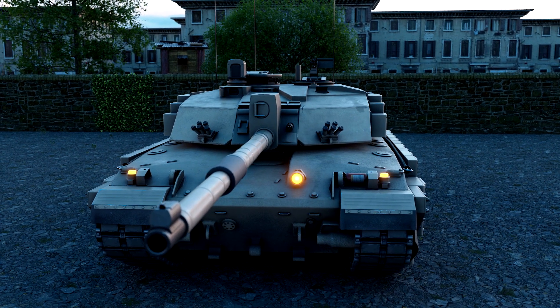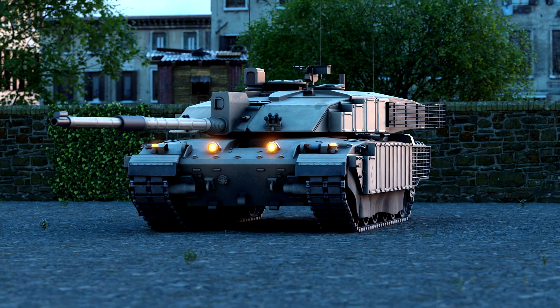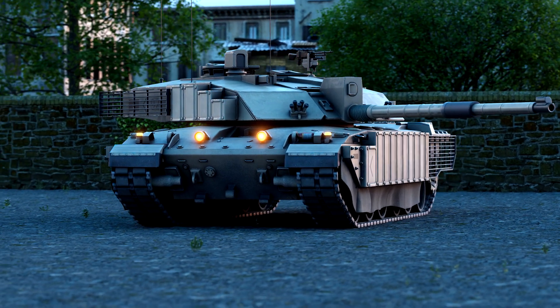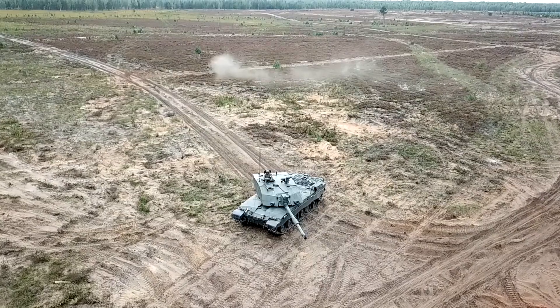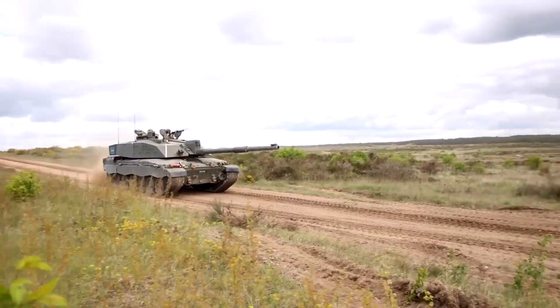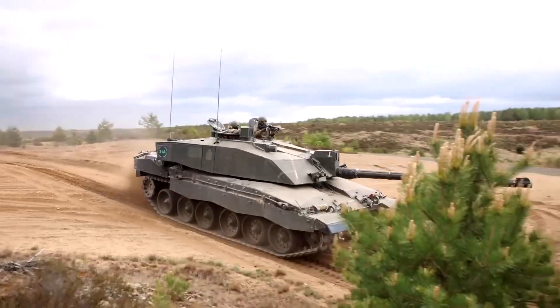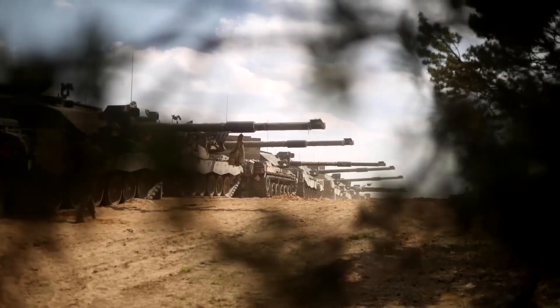Although the hull and automotive parts of the Challenger 2 are based upon that of its predecessor, Challenger 1, the new tank incorporates over 150 improvements, which have achieved substantially increased reliability and ease of maintenance. This tank is one of the most protected tanks in the world, providing a very high level of protection against direct fire weapons. The design of Challenger 2 has given emphasis to crew safety and tank survivability.